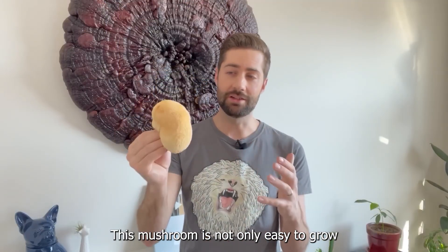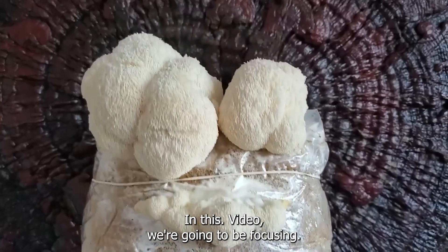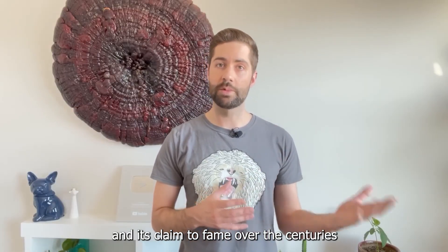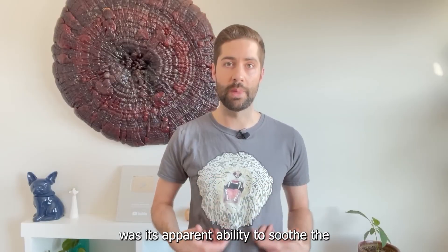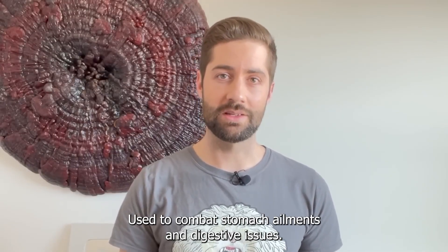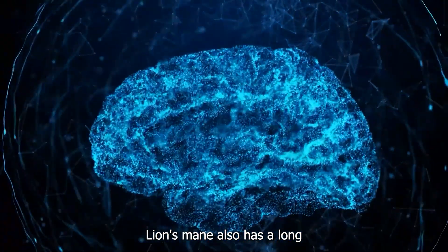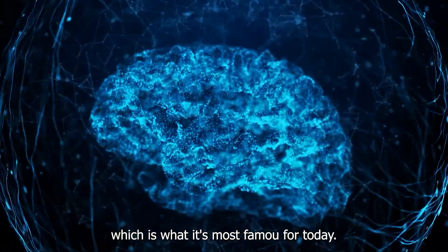This mushroom is not only easy to grow, but it's also a delicious gourmet mushroom and a medicinal powerhouse. In this video we're going to be focusing on lion's mane as a medicinal mushroom. Lion's mane has been around for a long time, and its claim to fame over the centuries was its apparent ability to soothe the membranes of the digestive tract. Traditionally used to combat stomach ailments and digestive issues, lion's mane was also considered a tonic for overall health, and of course it also has a long tradition of use for brain health, which is what it's most famous for today.